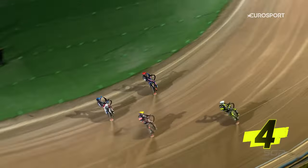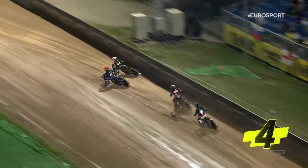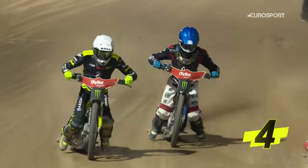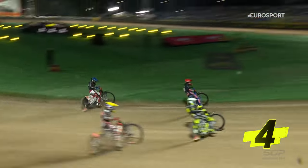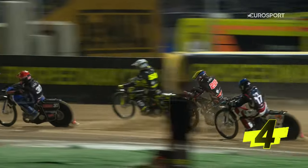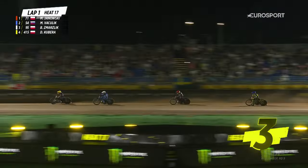He makes a decent start from gate three and goes around the outside. I thought he'd made a bit of a mistake, but he didn't. Got the bike driving quite nicely on Madsen on the inside — he just can't get the speed off the inside of the corner. Martin Baselik straight out into the deep dirt there and fires himself to the front.